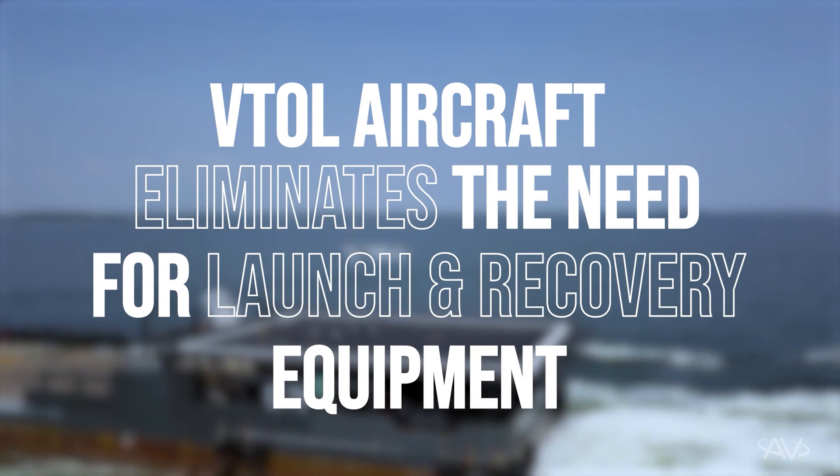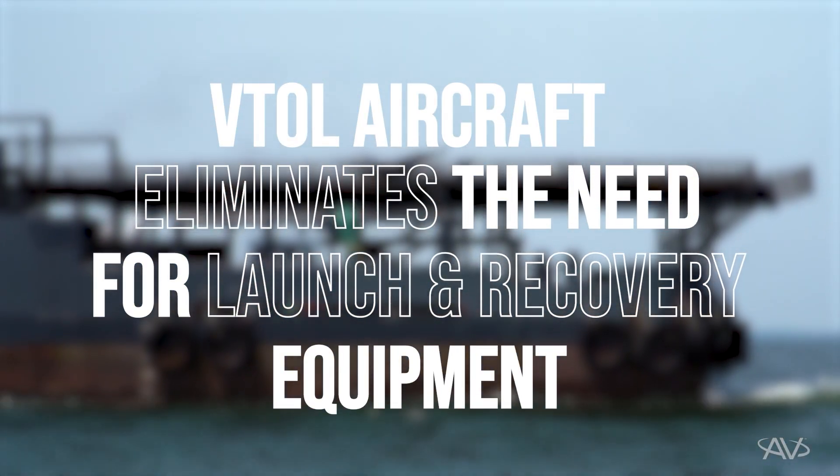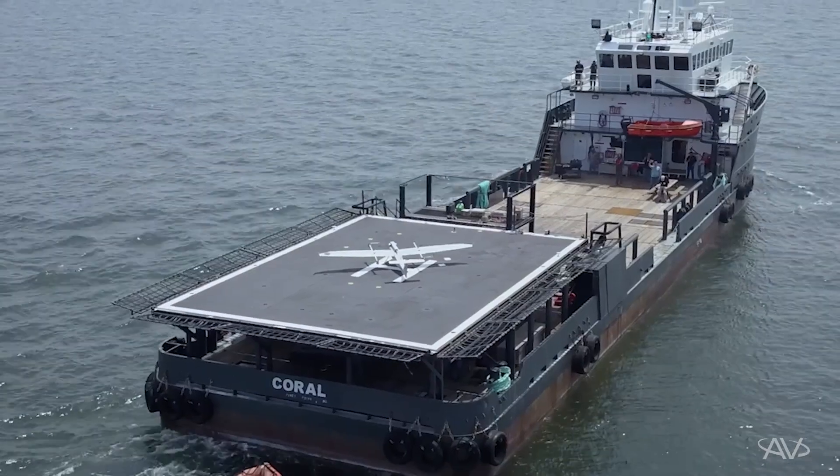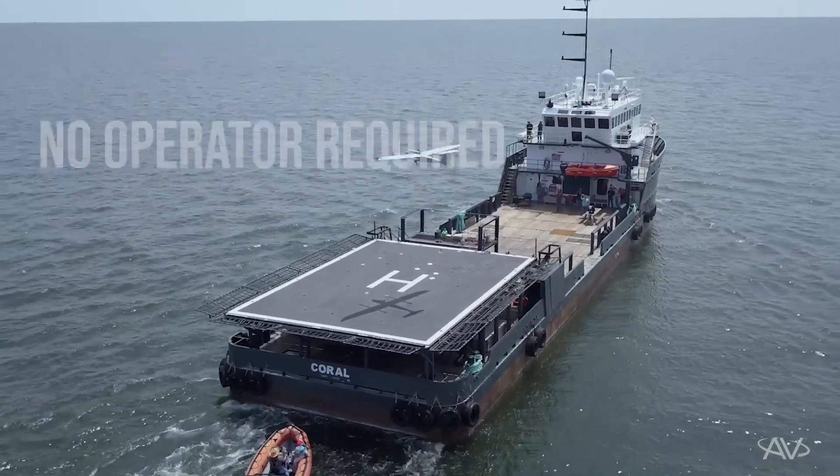One of the advantages of a VTOL aircraft is that it does not require dedicated ground support equipment for launch or landing. It also doesn't require an operator to be on the deck for that launch or landing.